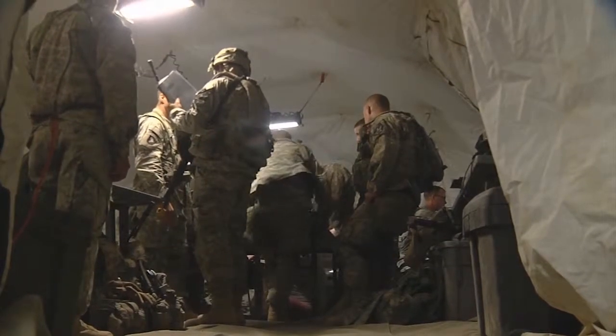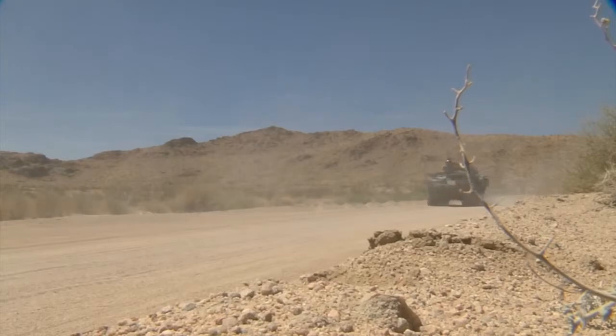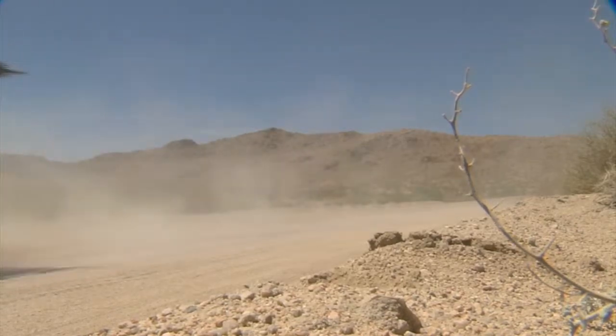The brigade is in the box for two weeks. When they leave, they'll have achieved their highest level of readiness. We have to get better, because the next time we're called, it could be for real. Gail McCabe, Fort Irwin.